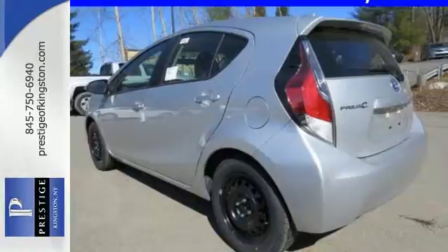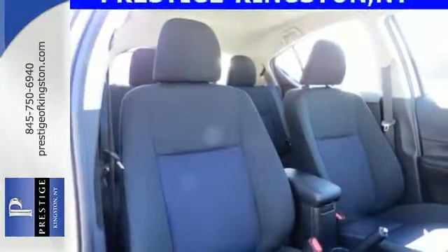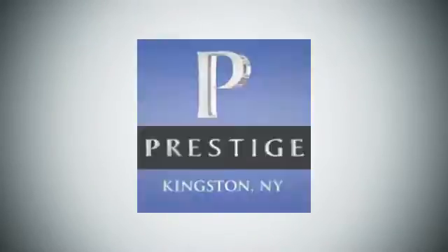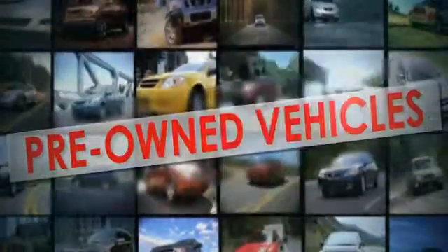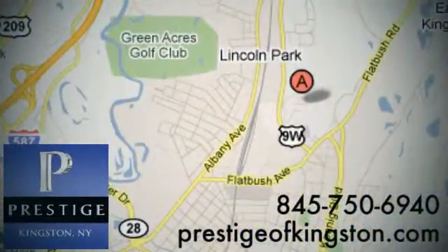Made green to make sure our home stays green, this Prius C is ready to impress. At Prestige, we have the widest selection of new and pre-owned vehicles in the Kingston area. We're conveniently located at 756 East Chester Street Bypass in Kingston, New York.